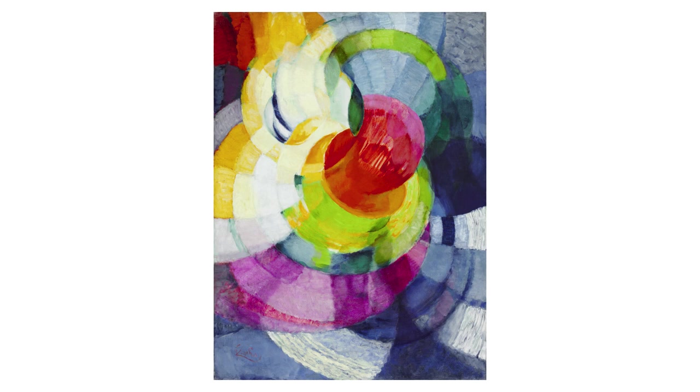Red, orange, yellow, green, blue, and violet.